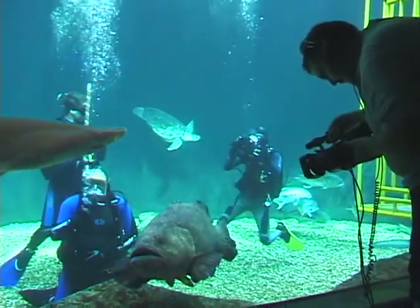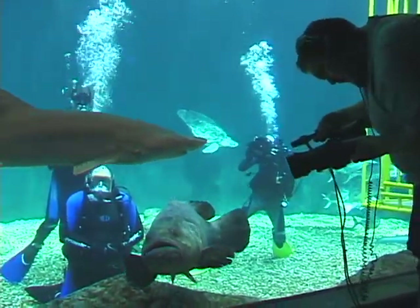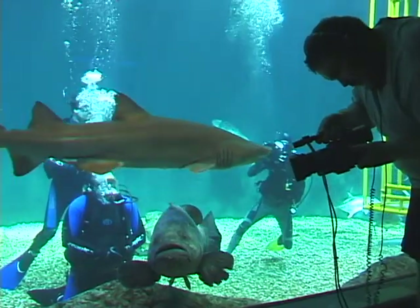You can tell that the tiger shark's checking you out. It's not because he's hungry. Now that's good eating.